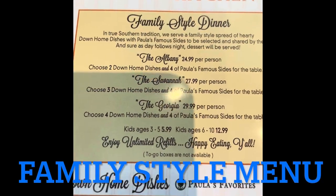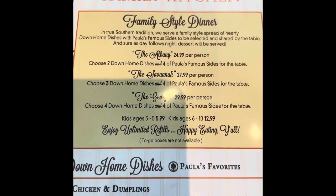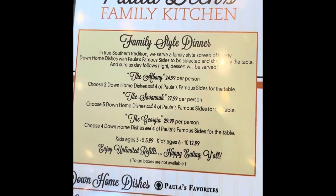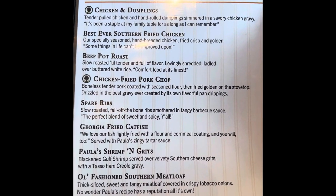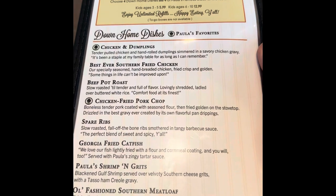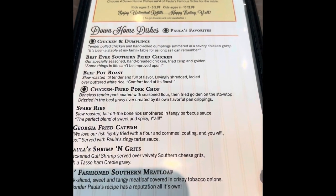We're here at the restaurant and we're looking at the menu. The food here is served what they call family style. So what you do is you can pick out two, three, or four entrees from the menu here, and then you can also get four side dishes plus a free dessert. So that's always cool.